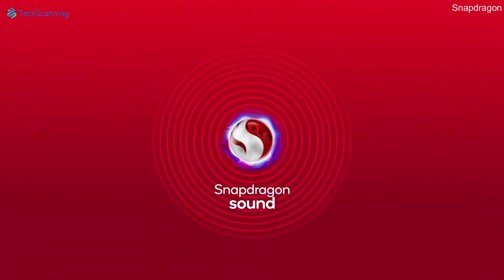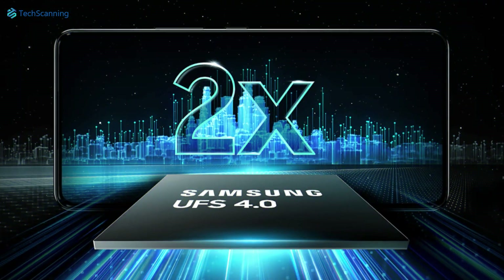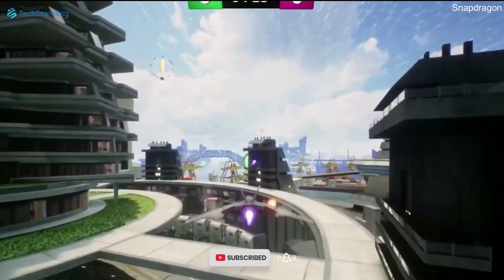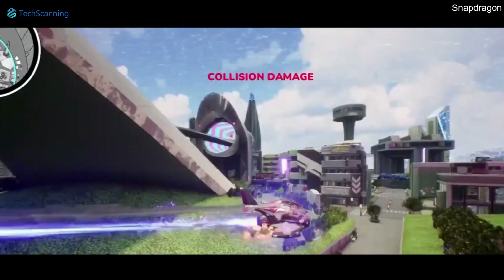Qualcomm's latest chipset also sports UFS 4.0 storage, which is twice as fast as its predecessor. With such a massive improvement in reading and writing speed, this results in faster app and game launching and loading. Samsung has already started UFS 4.0 manufacturing, so we will experience it with the S23 series.